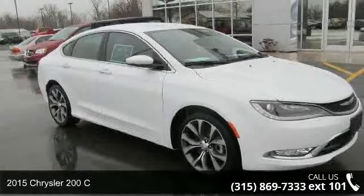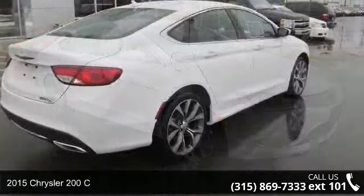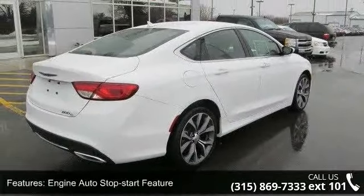Step onto the 2015 Chrysler 200C. If you are looking for an automobile with great features, look no further. Enjoy these notable features: